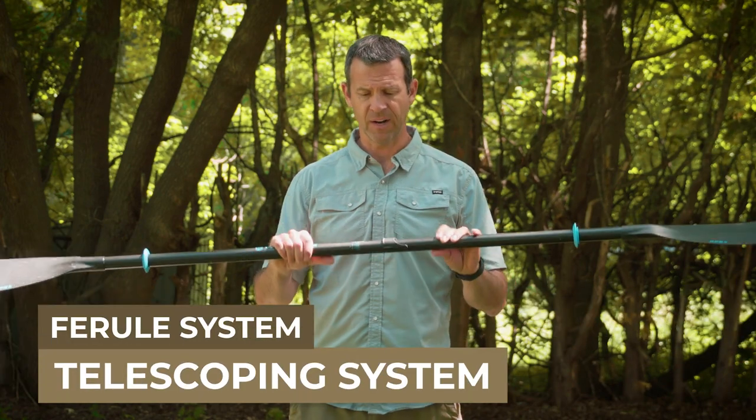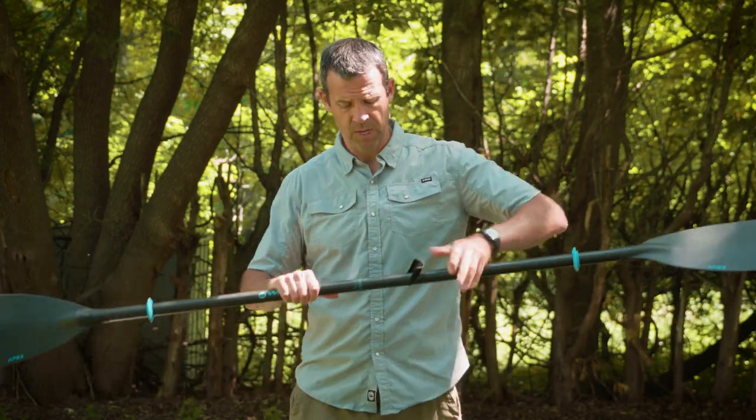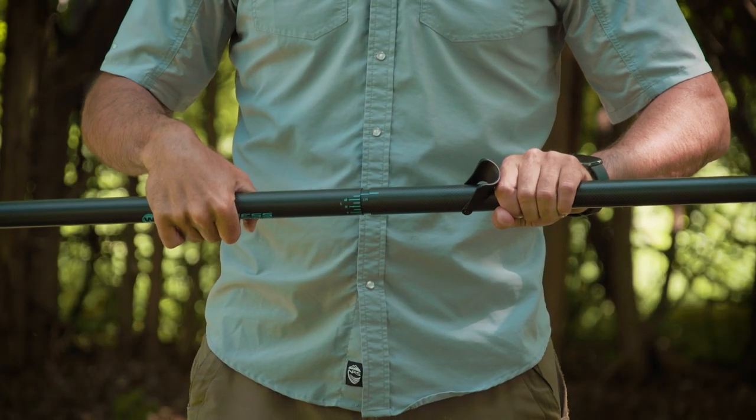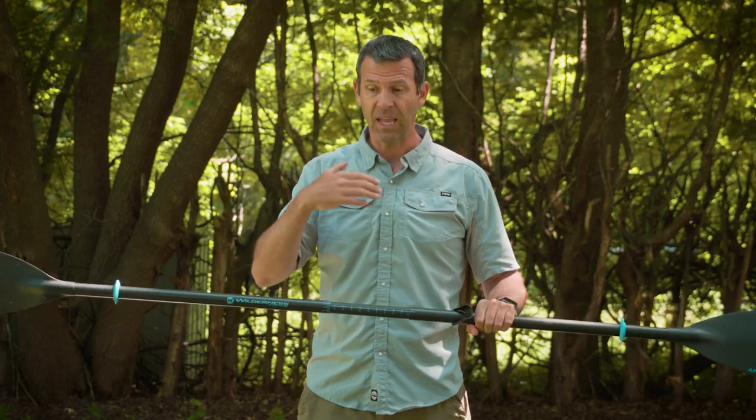A locking ferrule is much more customizable depending on the type of paddling you like to do. The third type of ferrule system is a telescoping ferrule. What a telescoping ferrule lets you do is change the length of the paddle — a really cool feature, particularly if you paddle different types of kayaks where a different paddle length is a real benefit, or if you often lend your paddle to a kid who needs a different length.